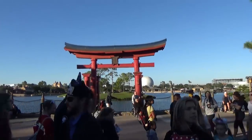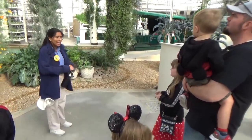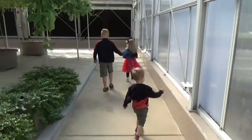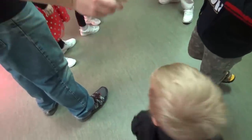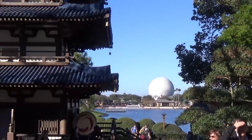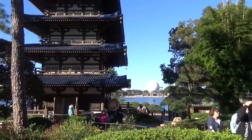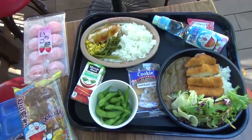Konnichiwa, friends! Today we are back at Epcot because we have a special tour — the Behind the Seeds Tour at the Living with the Land attraction. We actually got to go behind the scenes and see how they grow plants. It was so fun, we all loved it. Afterwards, we went to have lunch in the Japan Pavilion at Epcot, and I was super excited because I love everything Japanese. McKenzie and I went into every store in the Japan Pavilion and I picked out some of my favorites for today's lunch.